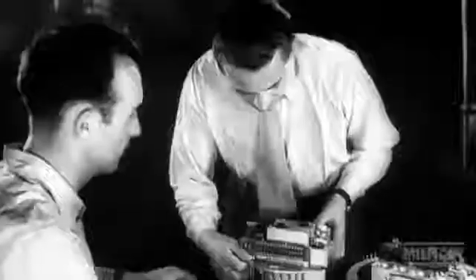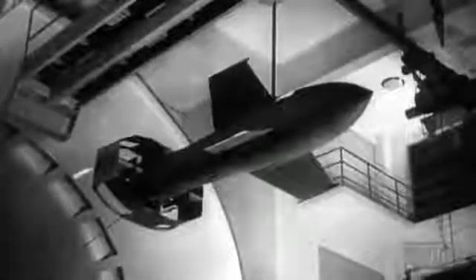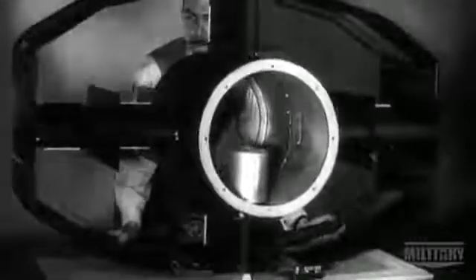The Fritz X is a huge leap forward in smart bomb technology. It doesn't use animals to guide it — it's radio controlled. A 3,000-pound bomb, it's fitted with a tail section with movable fins.